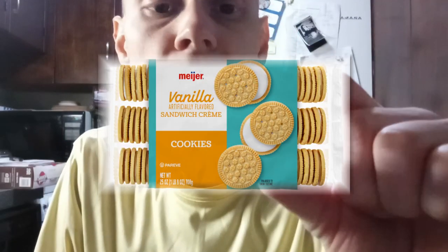I noticed even on the Meijer brand sandwich Oreo things — we're going to call them Oreos — that they even have this design and stuff. I don't remember what the Hydrox have; I think they have their own design. Kind of interesting to see these. Let's take another bite.